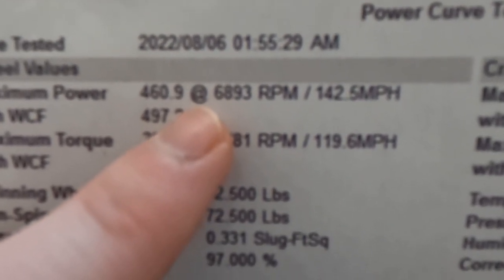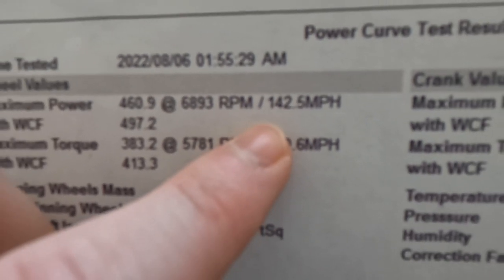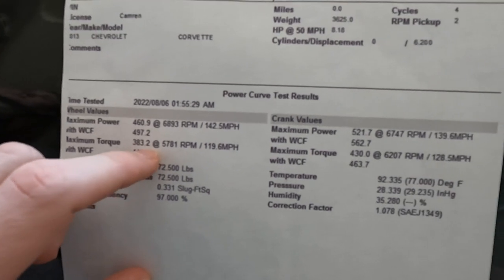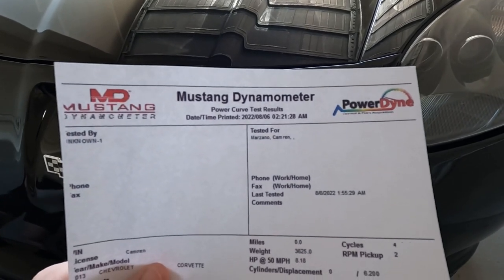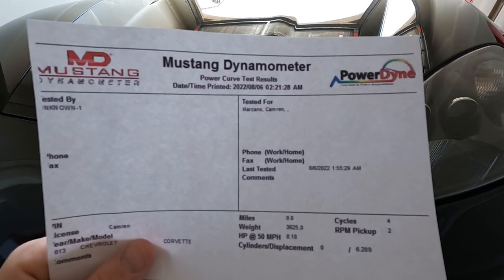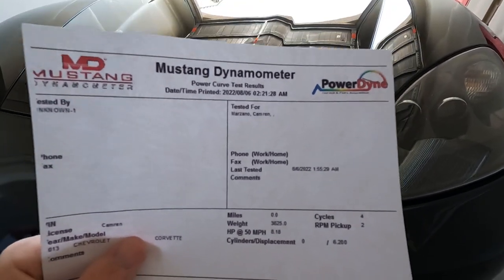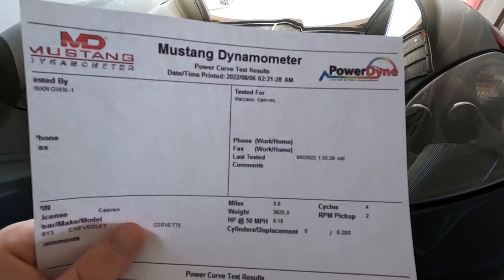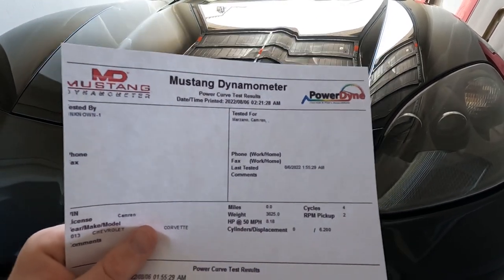It certainly moves like that. Right at 6,900 RPM is where it's making its peak power. The car was dynoed in fourth gear, which is a one-to-one gear ratio on the C6 Corvettes. This was also done on a Mustang dyno — you guys have your speculations between which dynos read higher. This is more of a heartbreak dyno, or at least I'm told. What I also want to do is compare the numbers before and after the cam so we have a really good idea of what we're looking at.